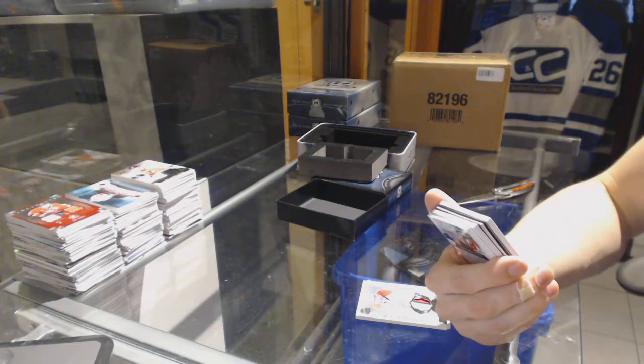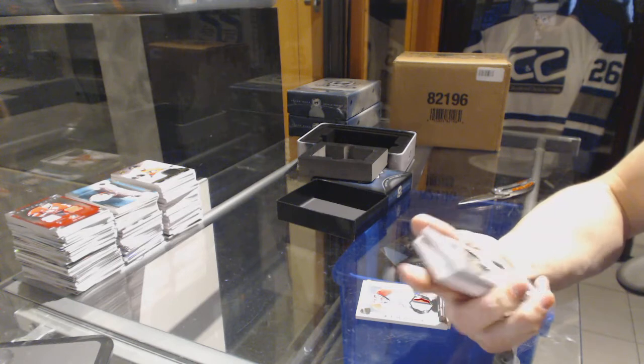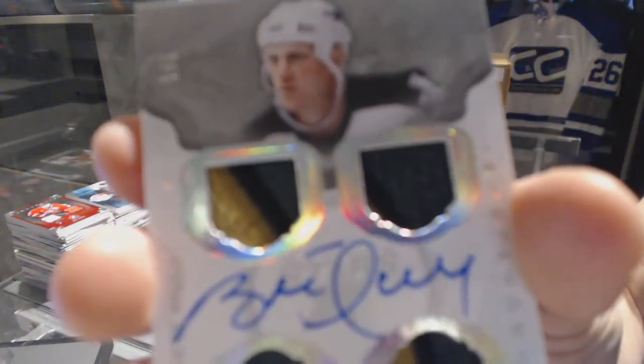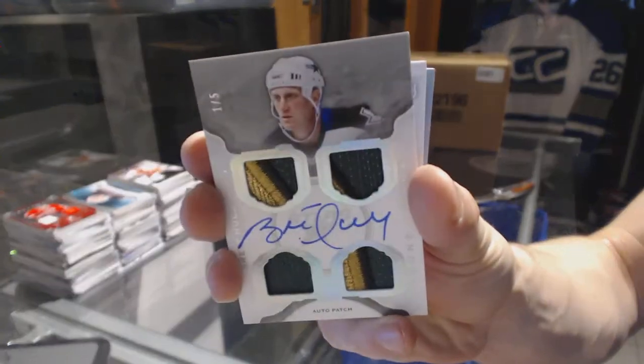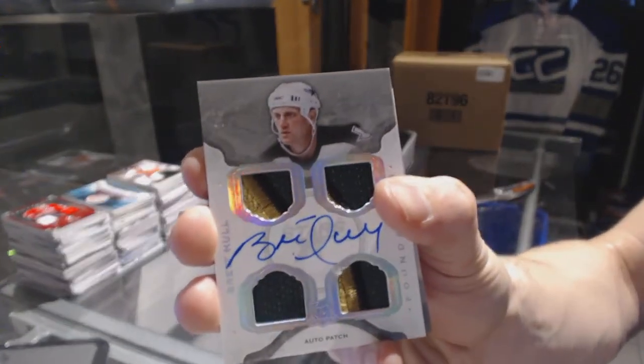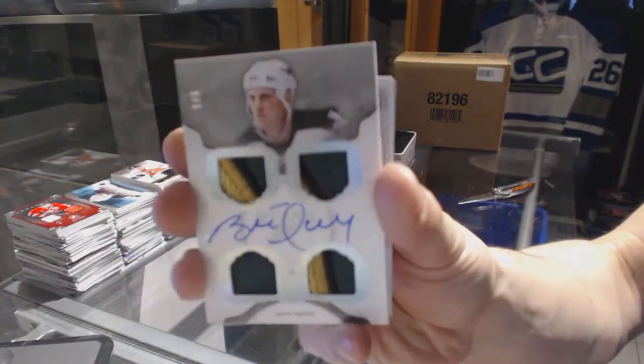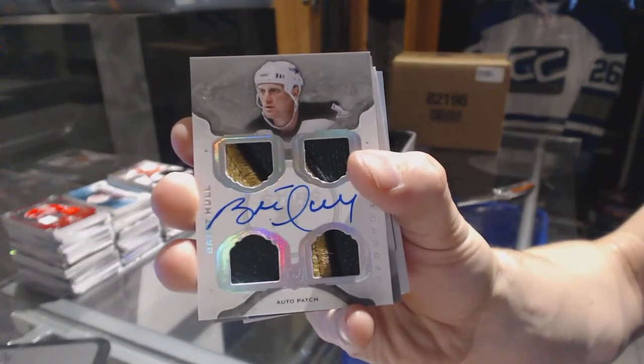We've got a Cup Foundations quad patch and autograph, number 1 of 5, for the Dallas Stars — Brett Hull. 1 of 5 for the Dallas Stars, Brett Hull.